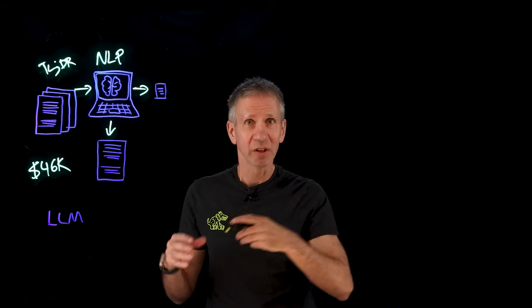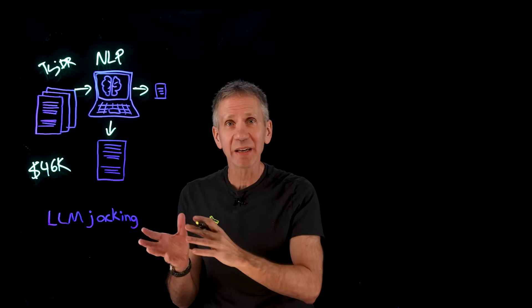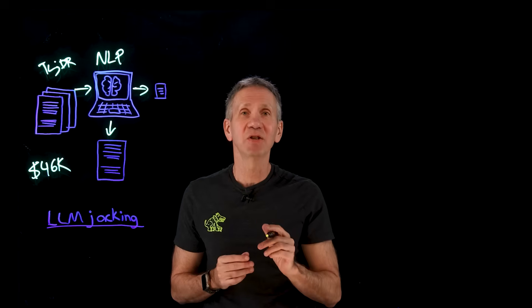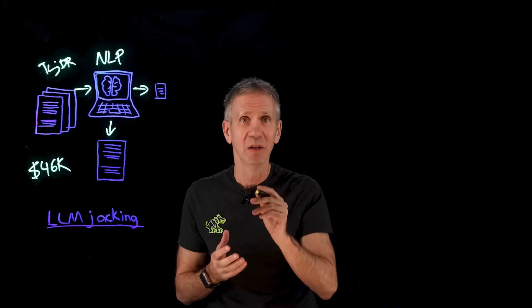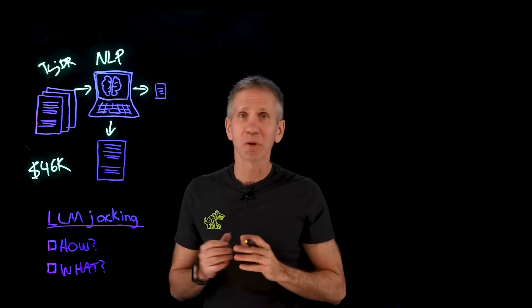LLM stands for large language model — that's the underlying technology that powers these latest chatbots. And 'jacking' because it's essentially hijacking your environment and leaving you with the bill. Let's take a look at how this whole attack works and what you can do to prevent it.